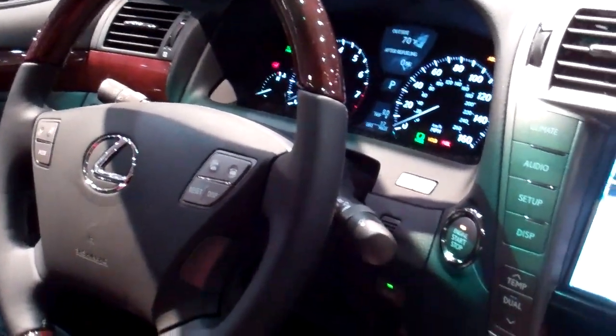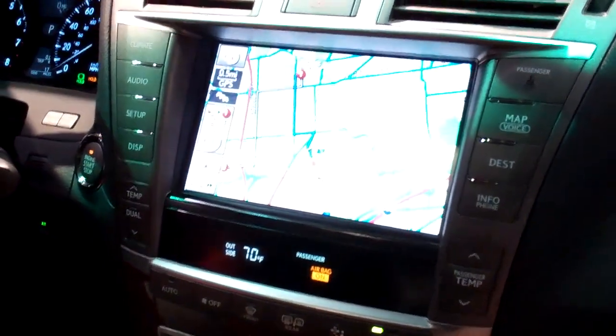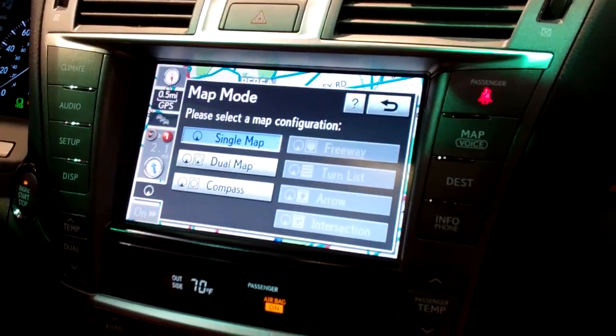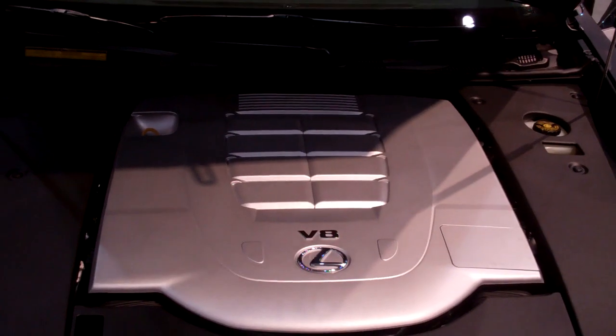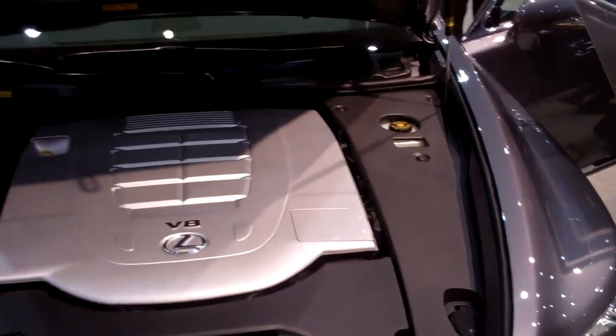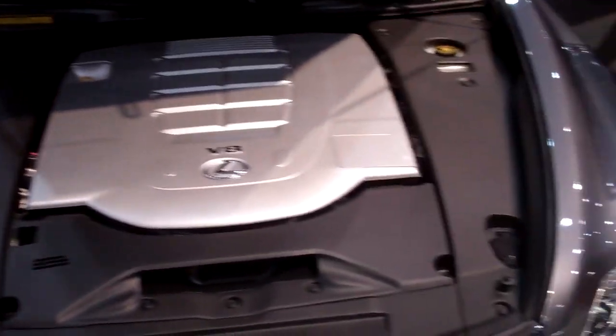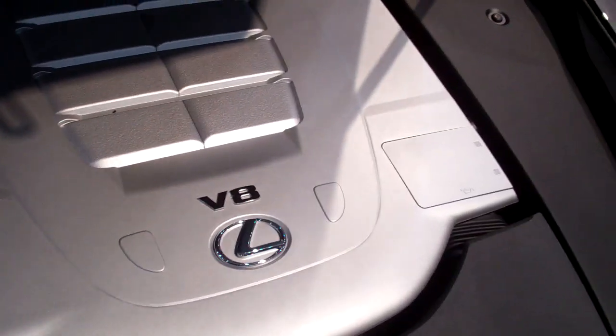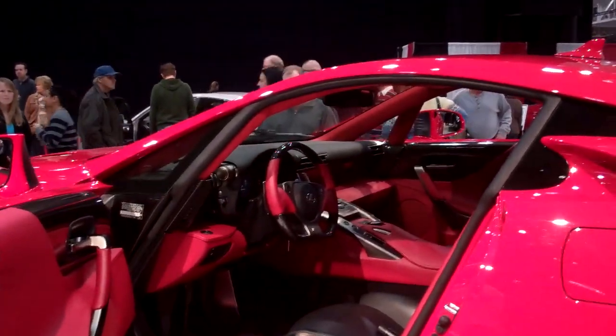It's a Lexus LS 460, all wheel drive. It's got a big nav screen - and yes, it is touch. Rear heated seats, sunroof. It's great. We opened the hood on the LS 460 and this is all we see - they tell us it's a 4.6 liter V8 but that's all we see. And we've got the Ferrari killer here.